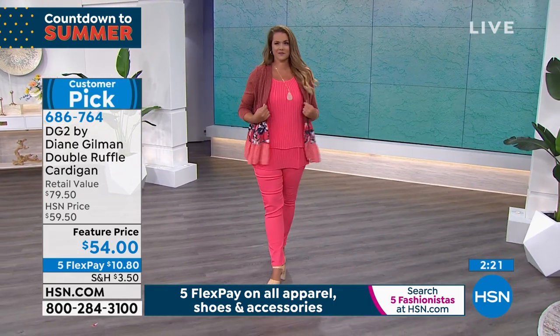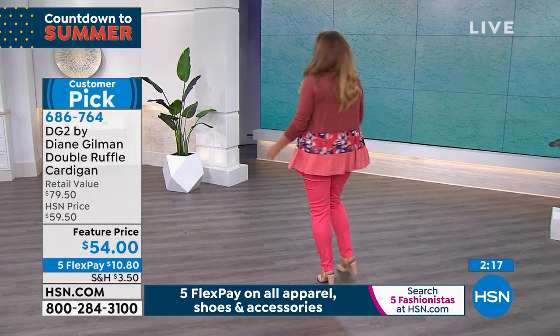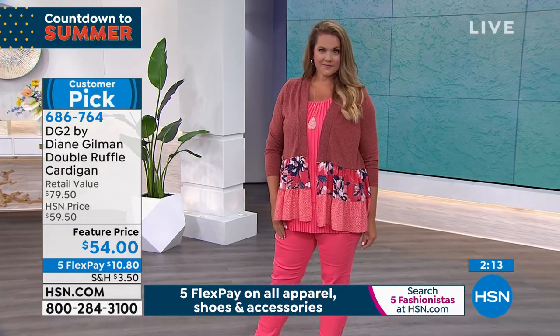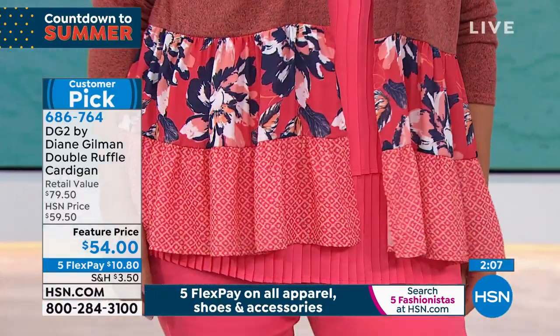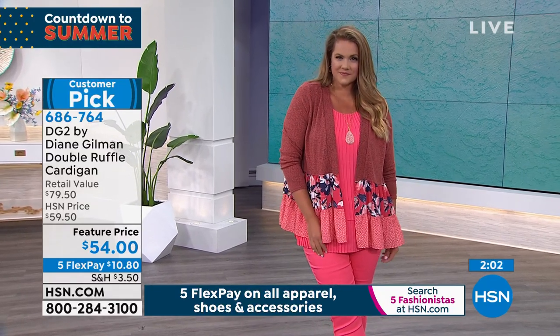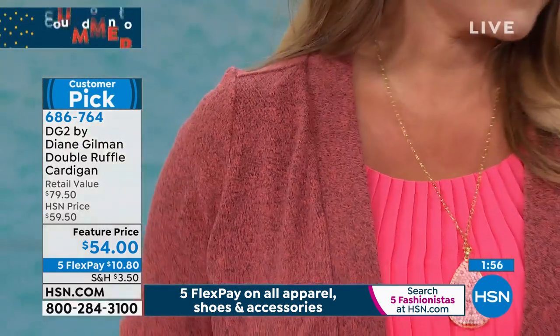The prints are so tasteful, so beautifully done. Look at how well this works together — the pleats, the peplum, the virtual stretch jean. What a great original, high-end boutique-sourced outfit. That in no way looks like the price it is — a really impactful look. Feature price today, $54. We have five flex payments.